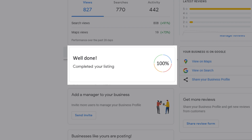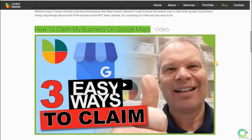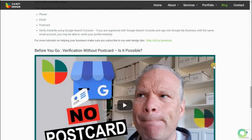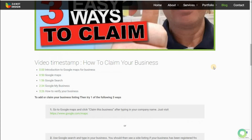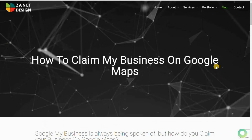I'm going to show you the safe way to get the right amount of traction with Google, and how Google tells you exactly what it wants. First, make sure you've already claimed your business on Google Maps or Google My Business. If you haven't, there's a video called Three Easy Ways to Claim. You can also claim it without postcard verification, but only under certain circumstances. You'll find the article at zanet.co.uk.